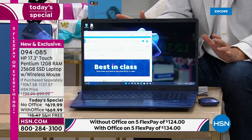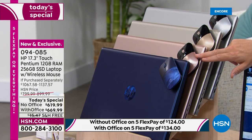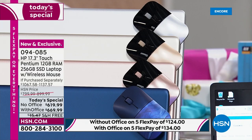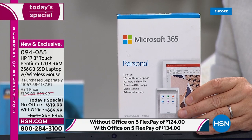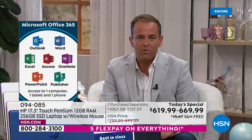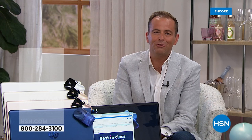Blue is by far the bestseller — you've made your choice loud and clear. Rose gold, classic gold, and silver are also available, each with a color-matched wireless mouse. You can choose with or without Microsoft 365. If you choose with Office, Word, Excel, PowerPoint, OneNote, and Outlook will come pre-installed for just $50 extra.